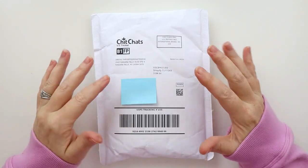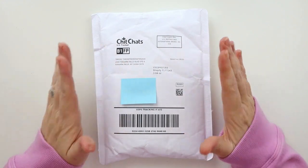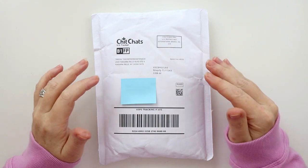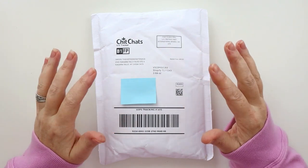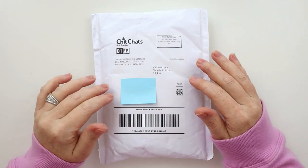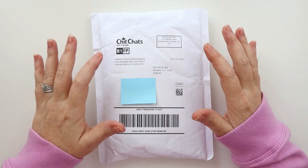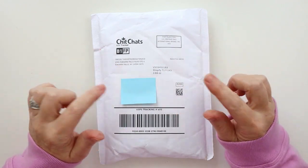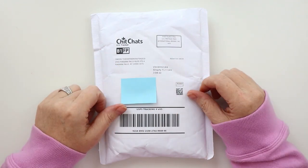Hey there planners, I am super excited to do this unboxing today. This is my very first Coffee Monster Co subscription and there are going to be some awesome goodies in here. I'm super excited to open this up today and talk to you about this new subscription offered by the Coffee Monster Co. Go grab your planners and let's get planning.